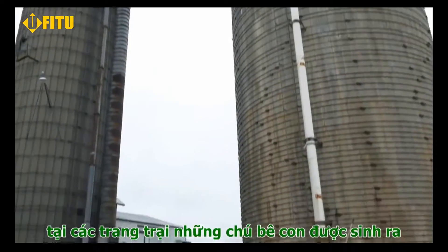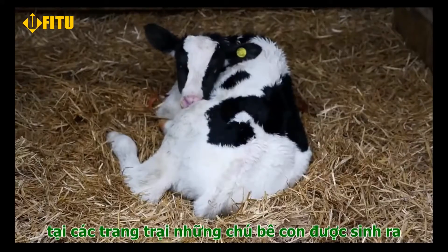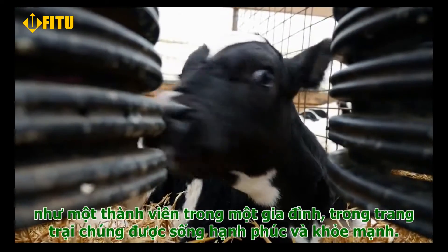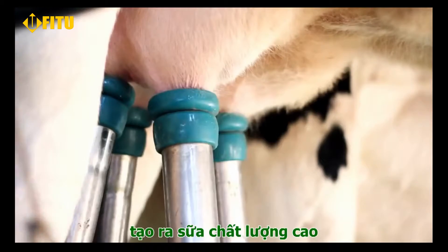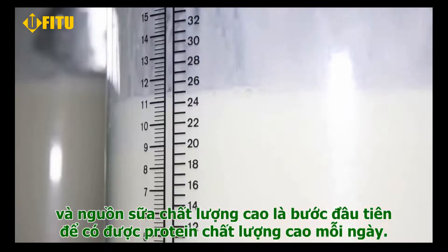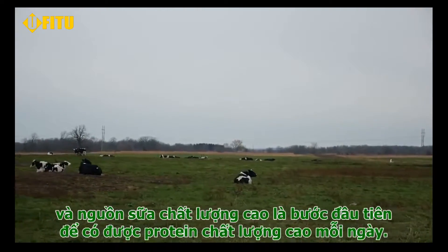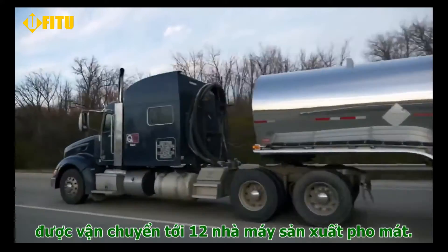The first step begins at the local dairy farms. Here they raise the calves from birth, where the owner of the farm personally names each one like a new member of the family. On the farm they believe that happy and healthy cows produce high quality milk, and quality milk is the first step in a high quality protein supplement.